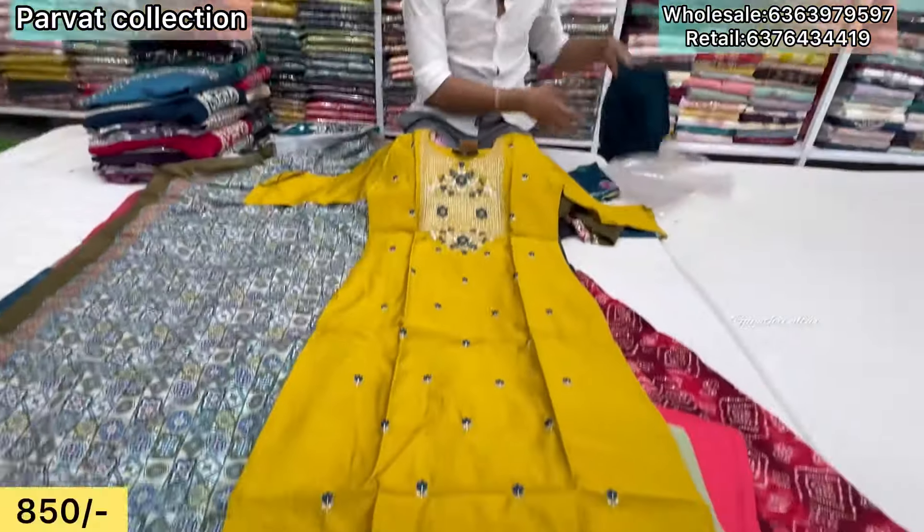₹1,050 only. Ramzan Special Collection. Two colors available — black and pink. ₹1,050. Two color options available. The price range is ₹1,050.